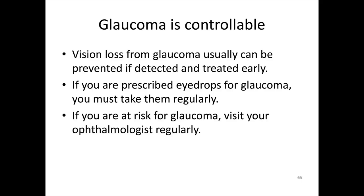In most patients, glaucoma is controllable. There are a few patients in which it's really hard to control. But if you have a family history of glaucoma, if you're extremely nearsighted or very farsighted, be sure you're seeing your eye doctor on a regular basis.